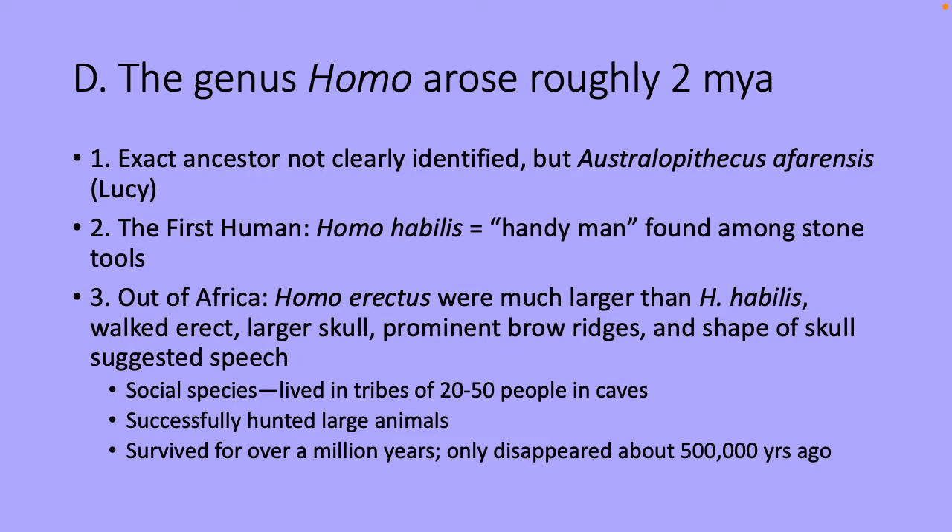The first human, Homo habilis — handyman — was found among stone tools. The hypothesis is that hominids evolved in Africa and migrated out. Homo erectus was much larger than Homo habilis, walked upright, had a larger skull, prominent brow ridges, and skull shape suggesting speech. Homo erectus were very social — fossil evidence shows tribes of 20 to 50 people in caves. They hunted large animals, cooked their meals, used stone and bone tools, survived for over a million years, and disappeared about 500,000 years ago.